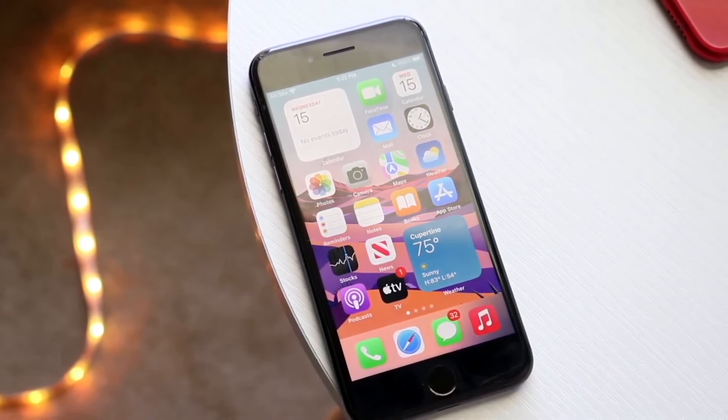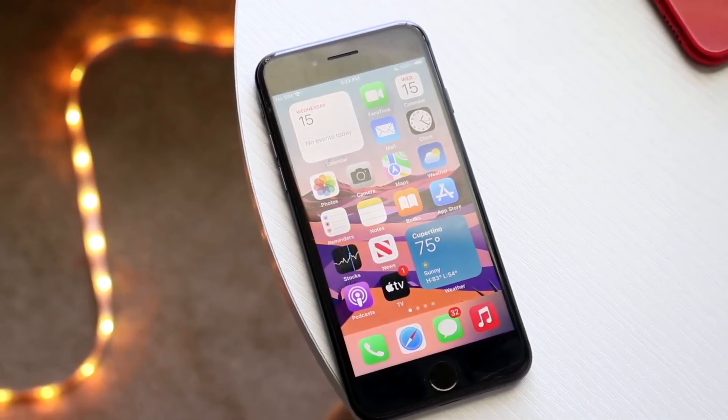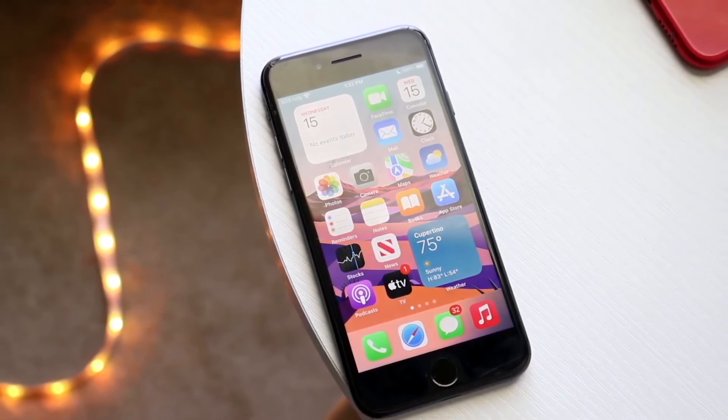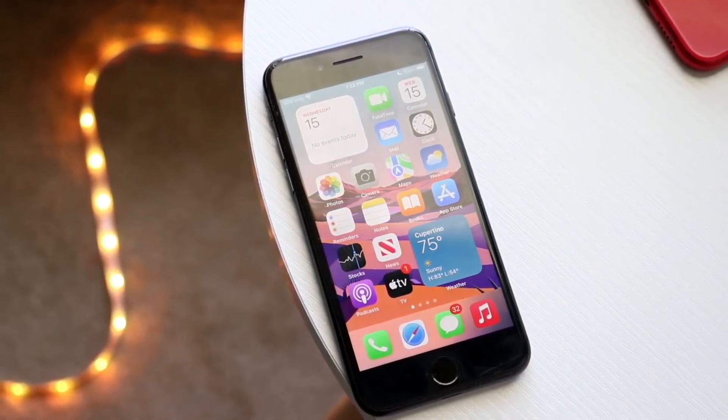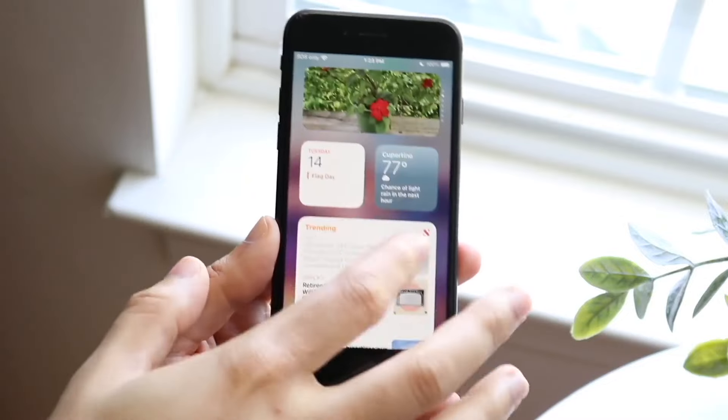Starting off with the outside, the iPhone 16 is going to be giving you a 6.1 inch display. It's a Super Retina XDR OLED display versus the iPhone 8, which is just going to be giving you a standard 4.7 inch display. Much smaller panel inside of the iPhone 8, and it's also not as good of a panel either, so that's a big thing to keep in mind.